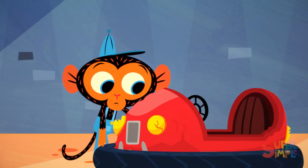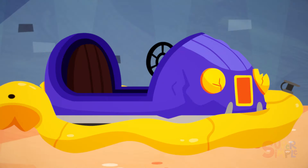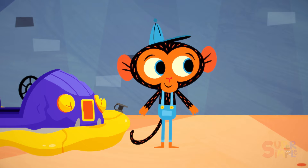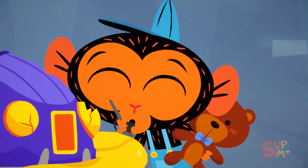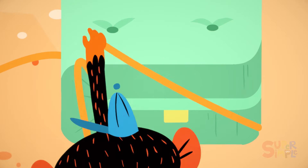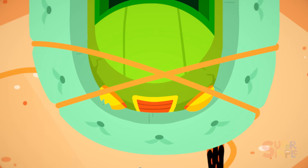Mr. Monkey stretches the tire around the first bumper car. Next, he gets the pool tube around the second bumper car. Now that's a winning ring toss if I ever seen one — you get a prize! Mr. Monkey then inflates the pool tube and ties it in place. Mr. Monkey folds the mattress in half and ties it together, then puts it around the last bumper car, wrapping it nice and tight. And that's a wrap, folks.